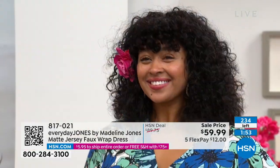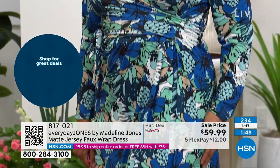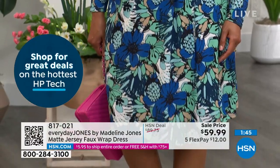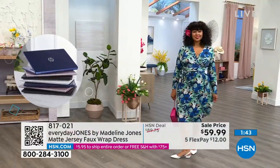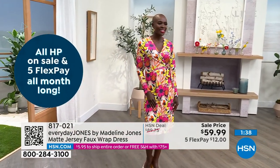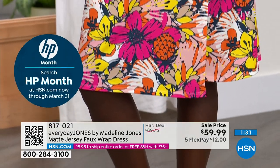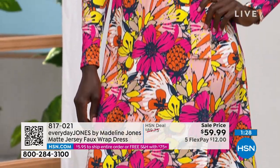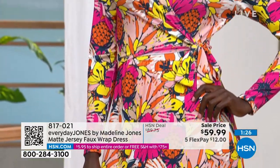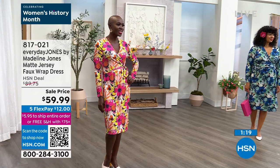We only have a couple hundred left. We have 234 dresses and we're counting down to sold out. When you're in 50 million homes and people are watching on their phones and tablets, and there are only a couple hundred of these dresses, no one's gonna have the same dress. I grew up in a very small town with one store — first day of school, everybody had the same outfit on. You'll have a very unique dress if you get this print.